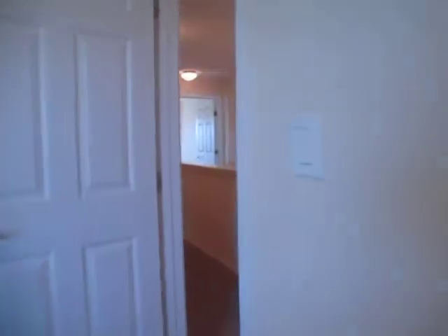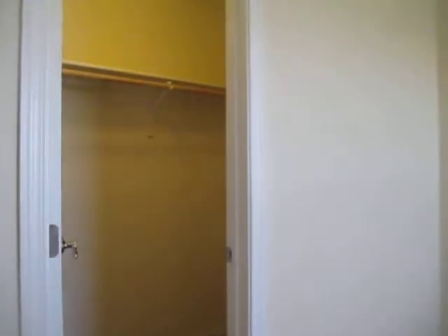And then the fourth bedroom — right here we've got a nice hall closet. And here is our fourth bedroom, also nicely sized, and also with a walk-in closet.